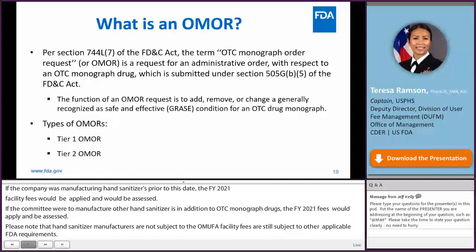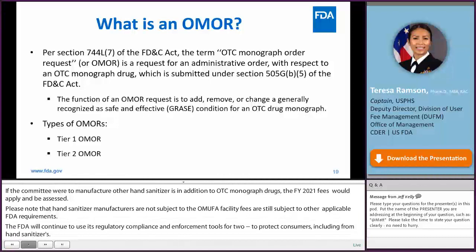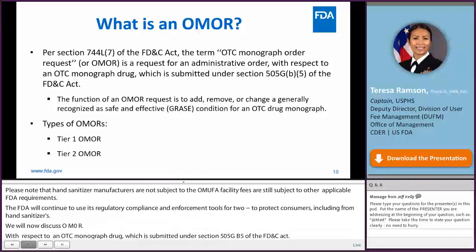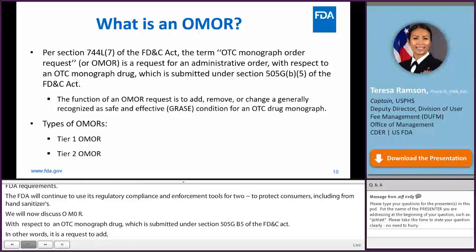An OMOR is an OTC Monograph Order Request for an Administrative Order with respect to an OTC monograph drug, submitted under Section 505 of the FD&C Act. In other words, an OMOR is a request to add, remove, or change a Generally Recognized as Safe and Effective condition for an OTC drug monograph. There are two types of OMORs: Tier 1 OMOR and Tier 2 OMOR.